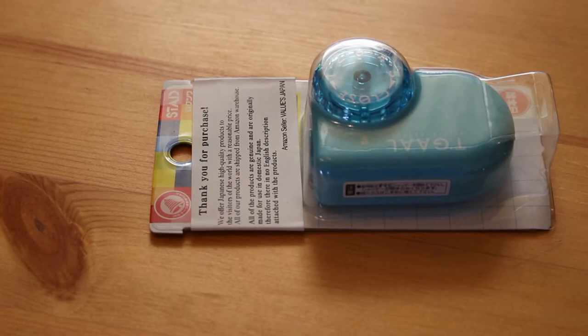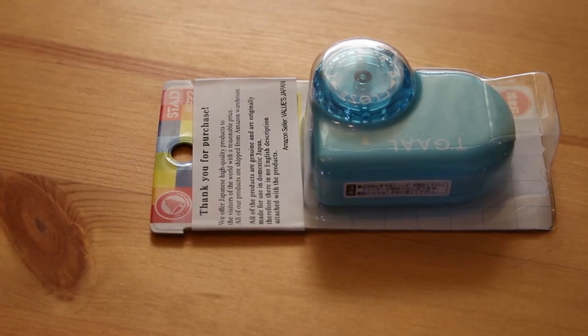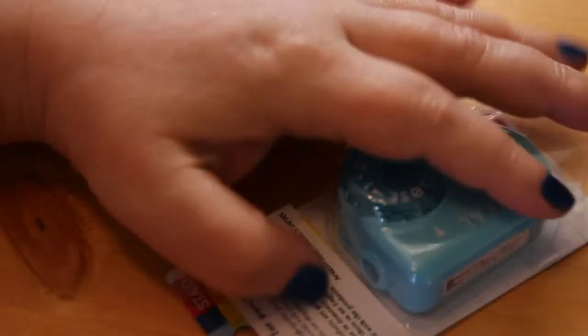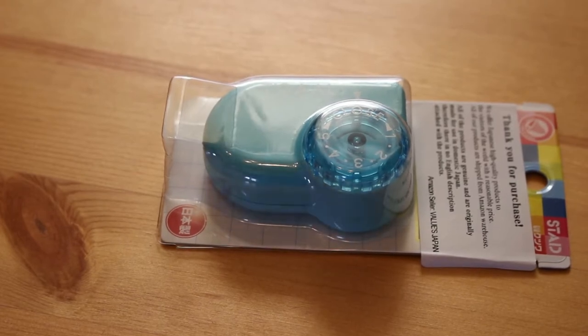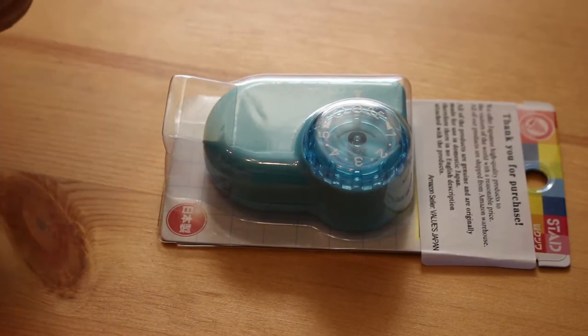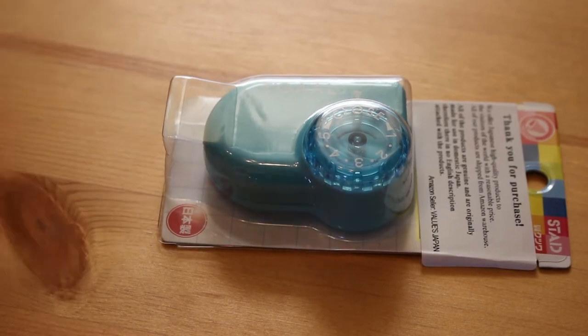Hi everyone, it's Andrea and I'm here today with a colouring book and supplies haul. It's November, so this is likely to be the last haul of the year because Christmas is coming and a lot of money is going out on presents. This will be the last one until possibly after Christmas. Once Christmas is over, I should hopefully be able to buy the odd book here and there, so let's get on with the haul.